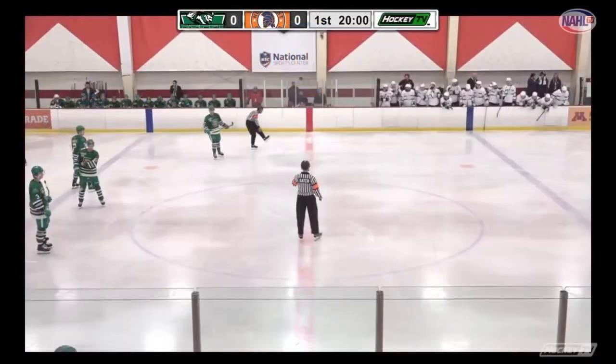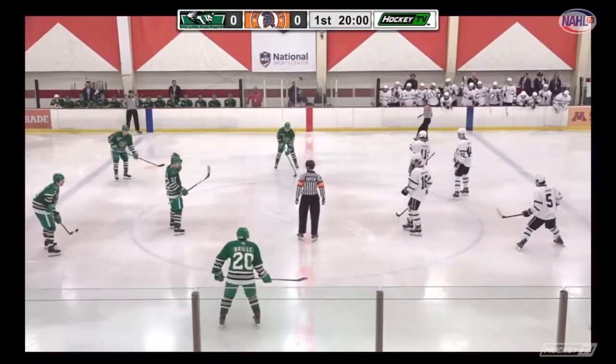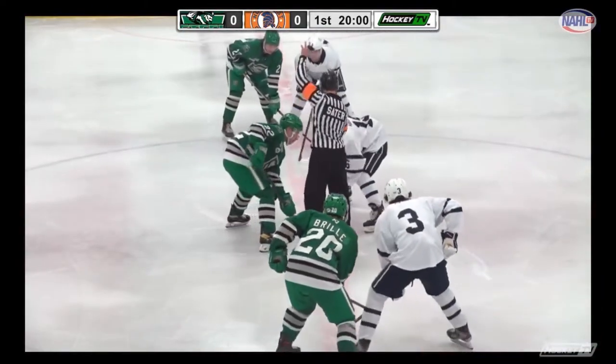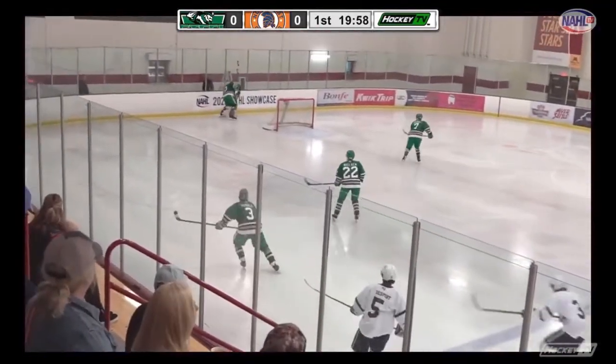These two teams are expecting to score a lot today. The Steel currently lead the North American Hockey League in goal differential, and on the other end, the Generals have played two more games than the Steel have this season. Puck is down. Let's play some hockey. We are underway.